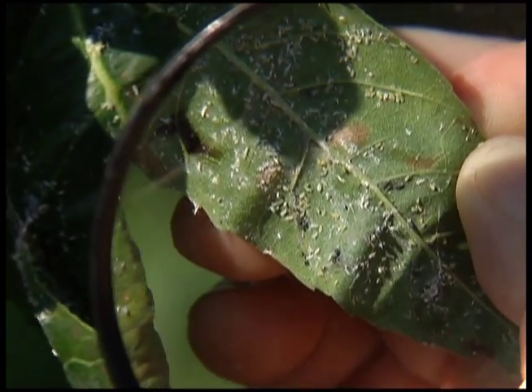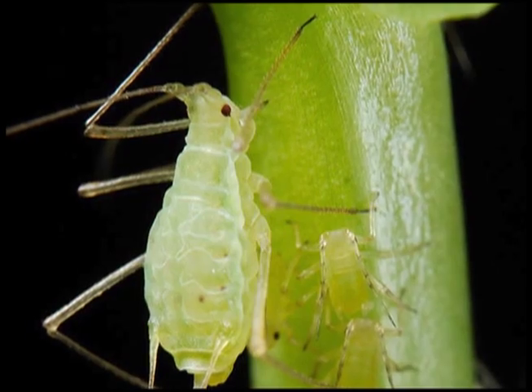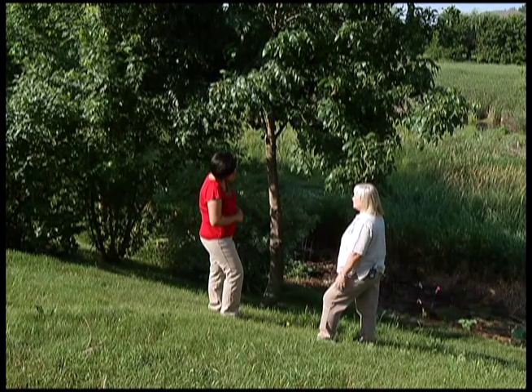Look for the lime greenish thousands of tiny light green pests called ash leaf curl aphids. They use a needle-like probe to suck nutrients out of the leaves. That's what makes the leaves twist and curl. In most cases, they will not kill a mature, healthy tree.